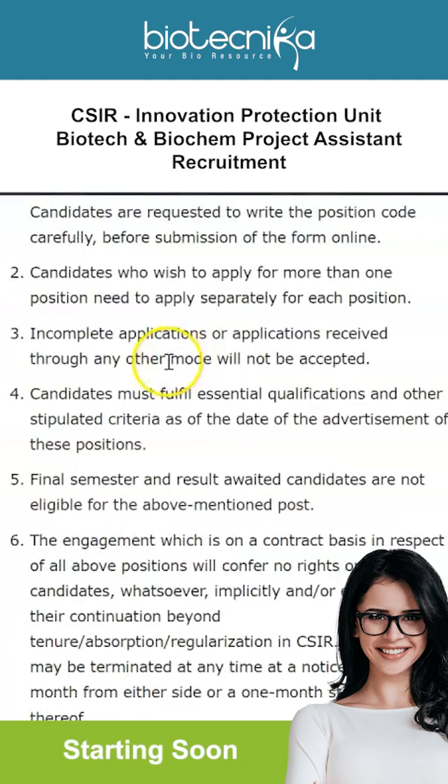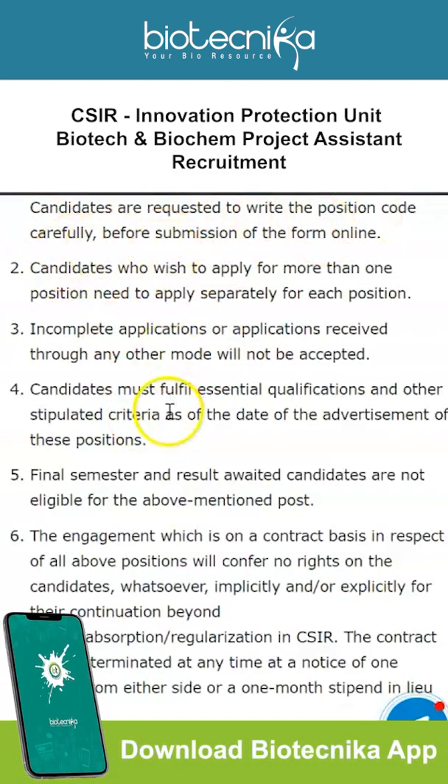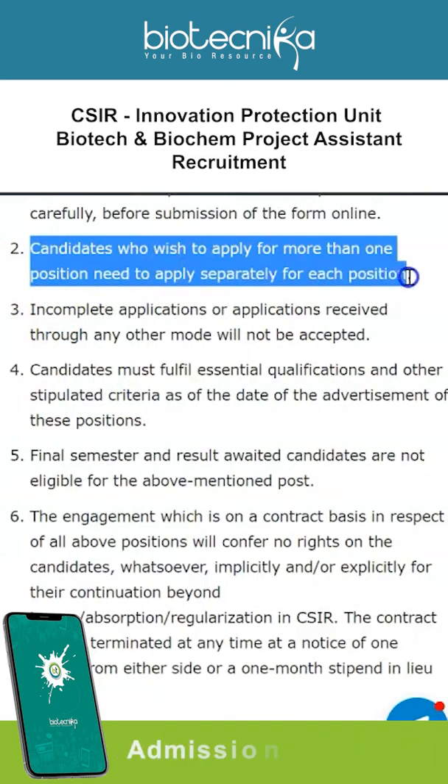To apply for these Project Assistant vacancies, you need to fill up the forms available online. The link to apply is given on this page, which will be linked in the description box. Candidates are requested to write the position code carefully before submission of the form online. Candidates who wish to apply for more than one position need to apply separately for each position.